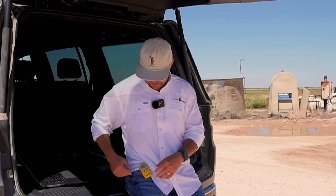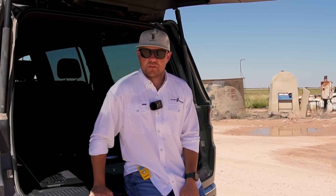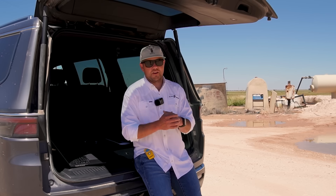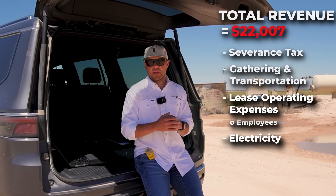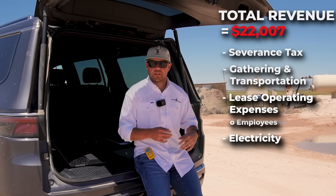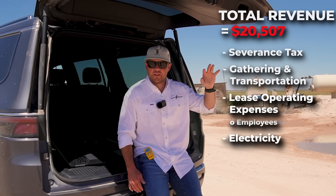We had to move because our H2S monitors started chirping and we don't want to mess with that — we had a little safety moment so we moved just down the road. We were talking about electricity: running all these pumping units is one of the major expenditures on that particular location. We spend about $1,500 a month just to run that pump jack.